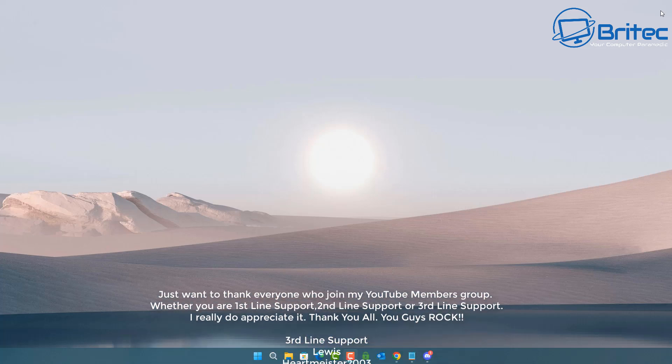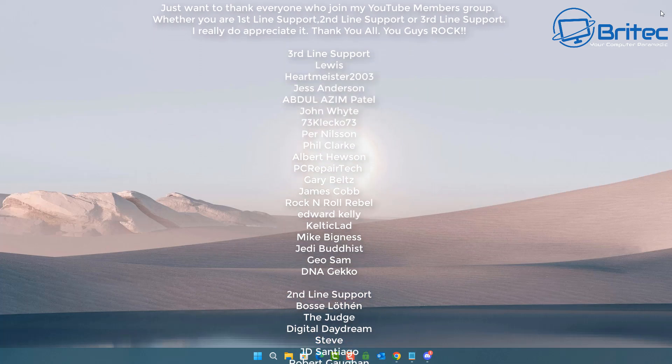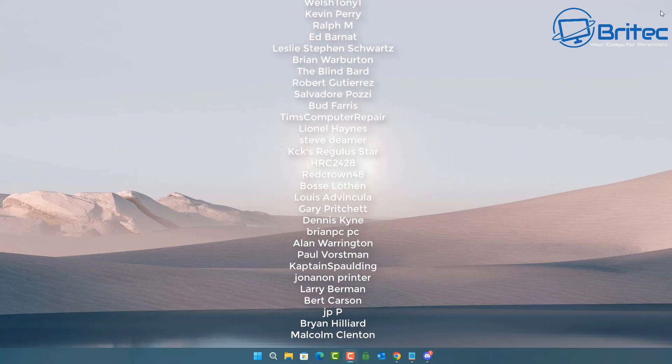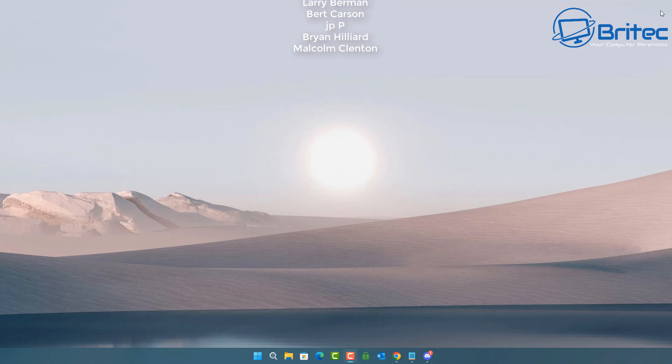Once the AI starts to learn all of this, it might be a lot better in the future. But until then, I'd give it a wide berth. Anyway, I hope this video has been some useful information for you. My name is Brian from BrightechComputers.co.uk. A quick shout-out to all my YouTube members — I appreciate the support. I'll catch you in the next video or see you on the Discord server. Have a lovely day, bye for now.